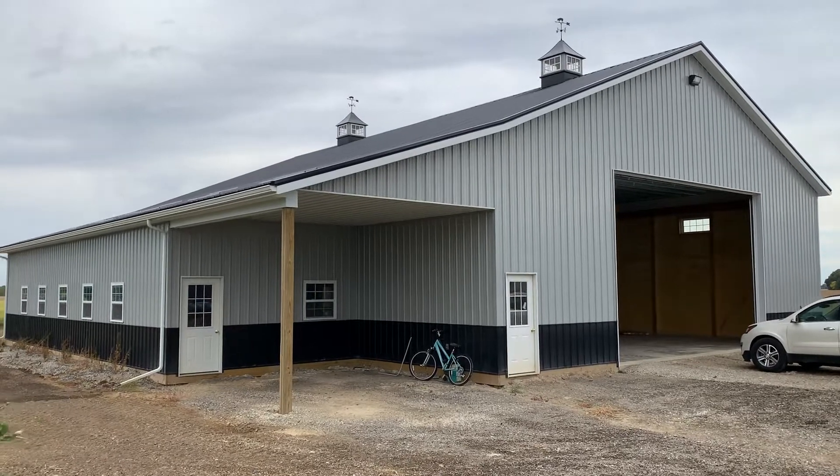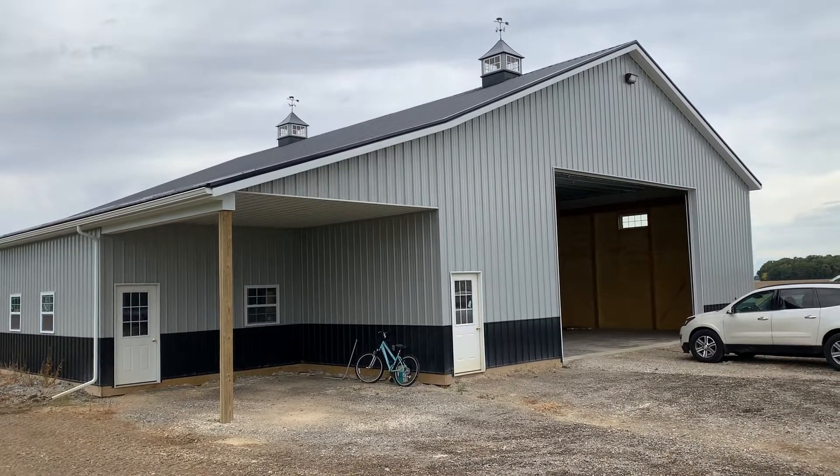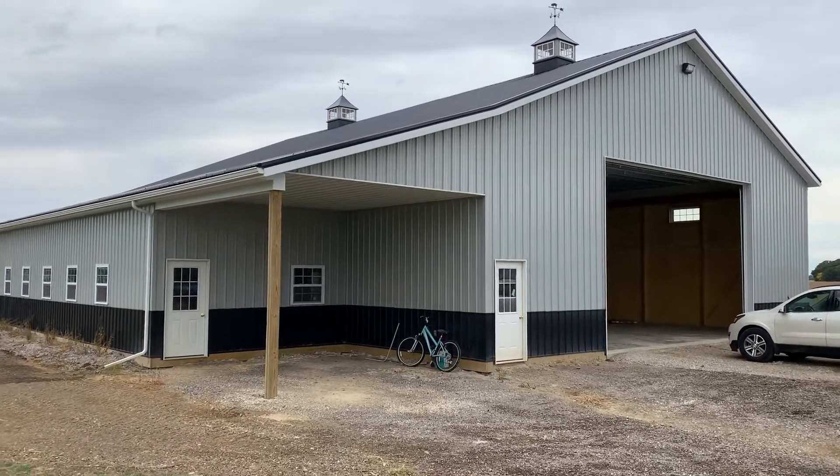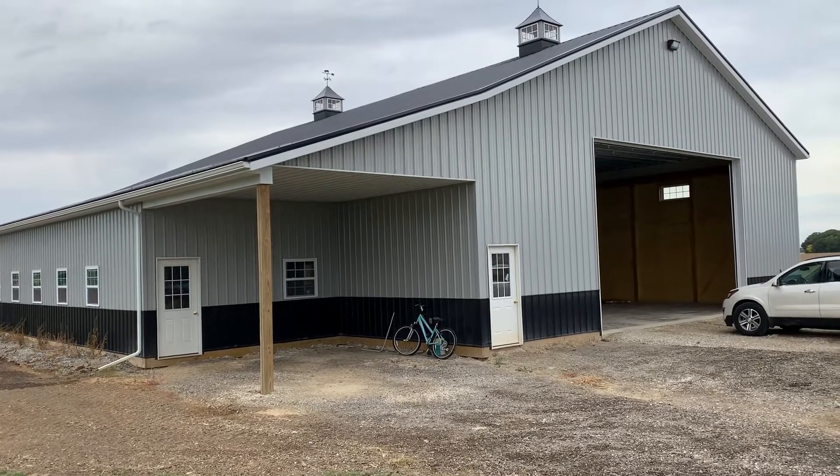Two good-sized cupolas up top. I'm going to show you inside what this gentleman did here. We actually built two buildings for him, but this is the shop portion. You can see as we walk a little bit closer in here.